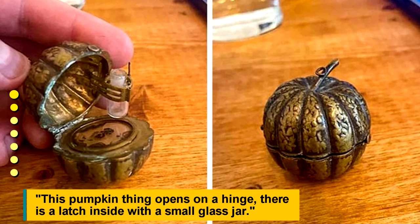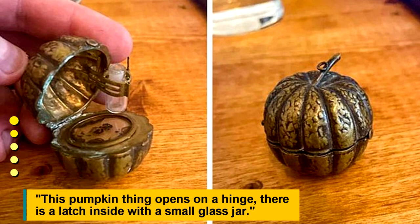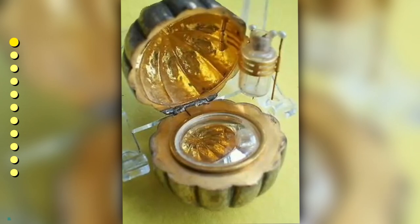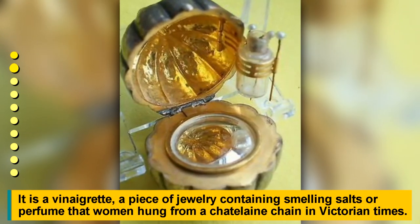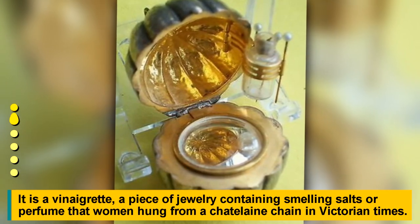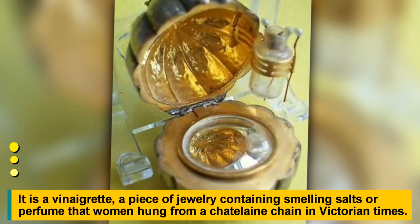This pumpkin thing opens on a hinge. There is a latch inside with a small glass jar. It is a vinaigrette, a piece of jewelry containing smelling salts or perfume that women hung from a Chatelaine chain in Victorian times.